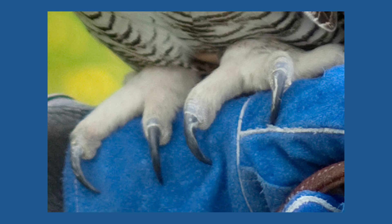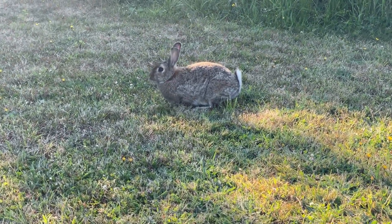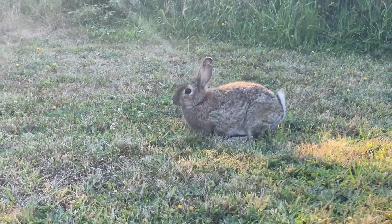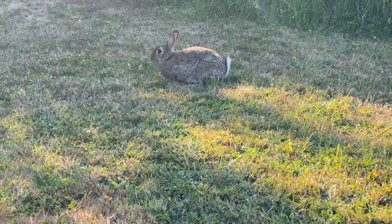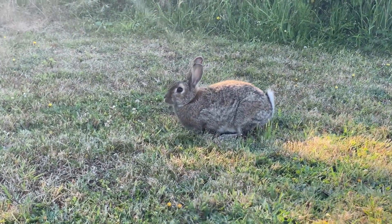Large talons can easily grab prey and can exert 28 pounds of pressure. Their main food is rodents and rabbits. They may also prey on ducks if they live near wetlands, or reptiles if they live in more arid areas.